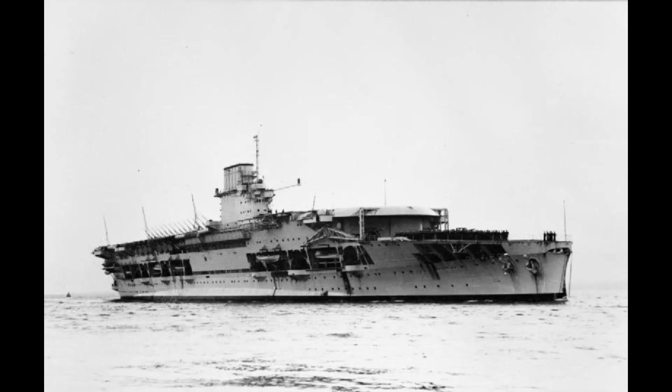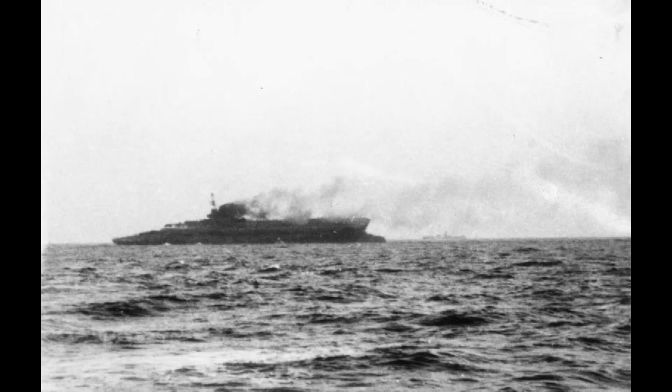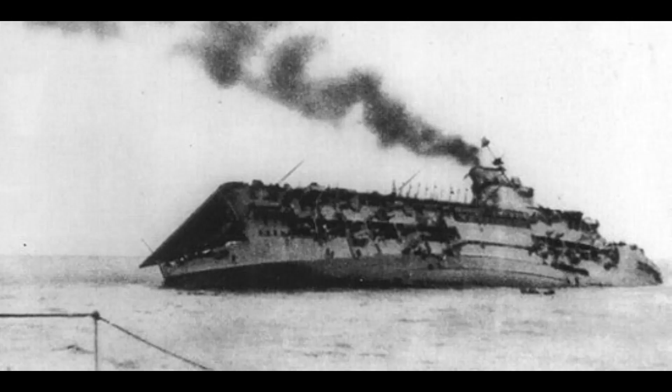In the early days of World War II, Courageous was part of a hunter-killer group to find and destroy German U-boats. On September 17th, 1939, two torpedoes from the submarine U-29 hit the carrier, and Courageous sank as the first British warship of the Second World War.